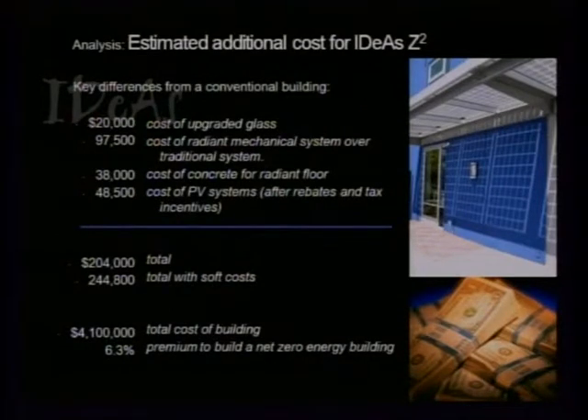Besides the PVs, key differences in our building include upgraded glass, a radiant mechanical system — it would have been easy to just throw a rooftop unit on, so that's definitely a premium — and additional concrete for the radiant system, which also provides thermal mass. With all totals plus design fees, we're looking at an additional 6.3% to go net zero.